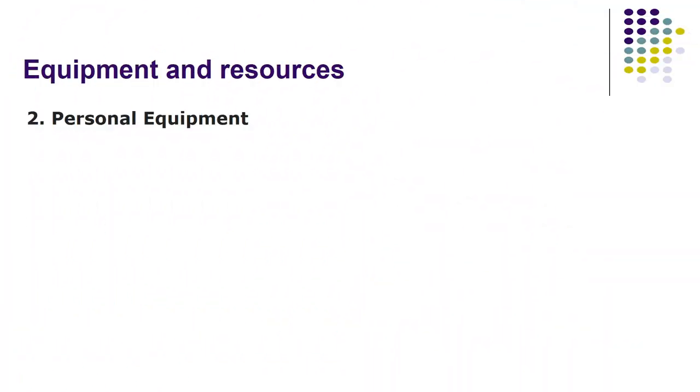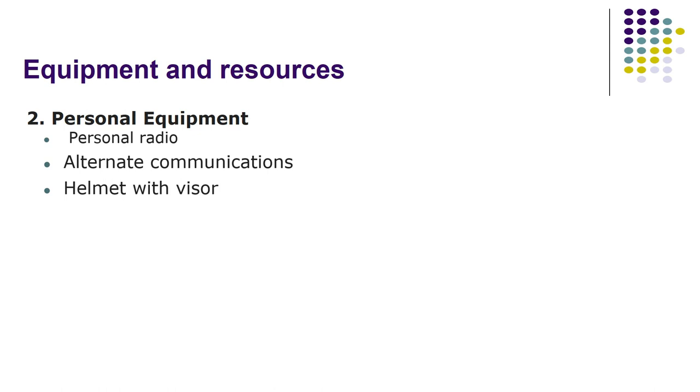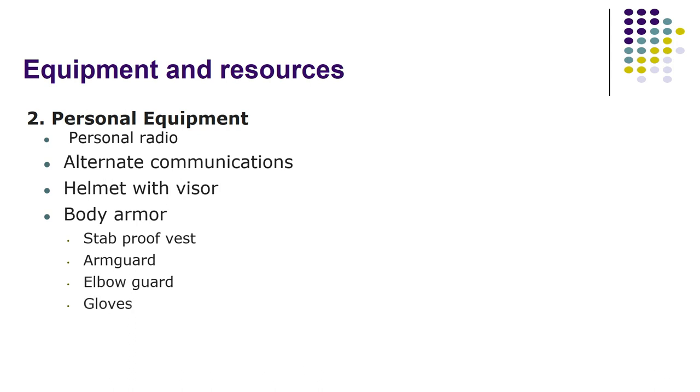Personal equipment: personal radio, alternate communications, helmet with visor, body armor, stab-proof vest, arm guard, elbow guard, gloves, baton, and OC spray. Small arms are also carried by the escort team.